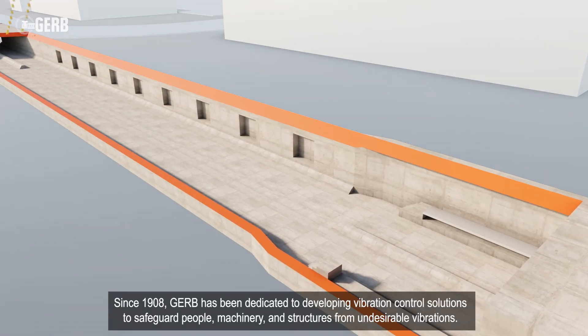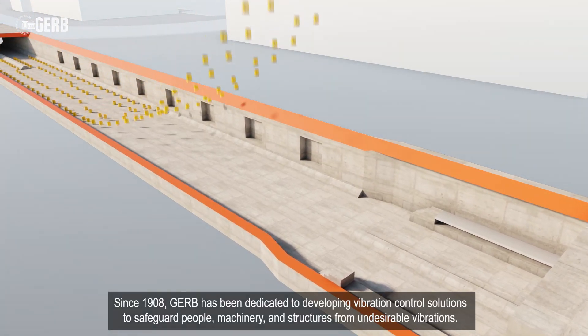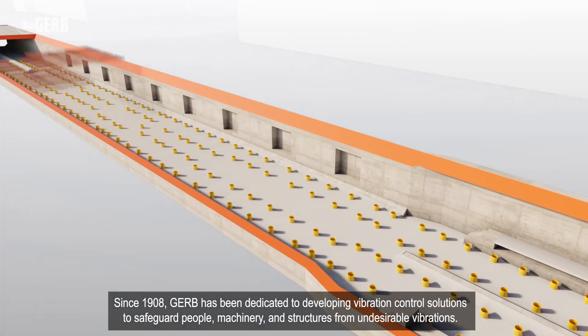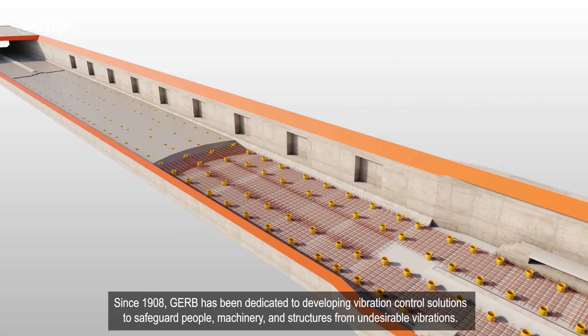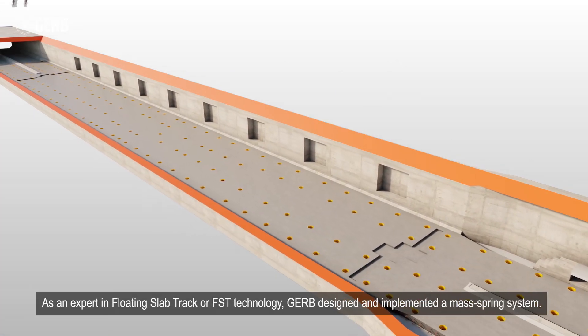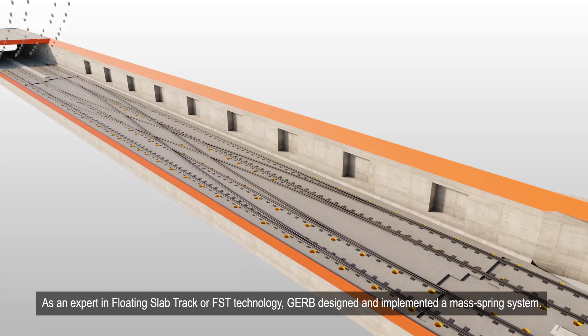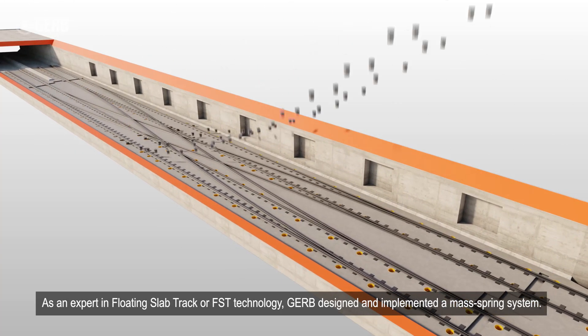Since 1908, Girb has been dedicated to developing vibration control solutions to safeguard people, machinery, and structures from undesirable vibrations. As an expert in floating slab track (FST) technology, Girb designed and implemented a mass spring system.